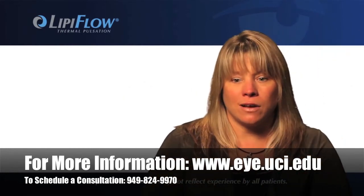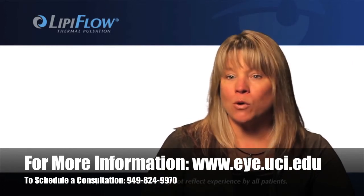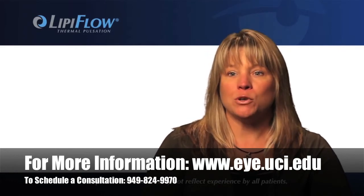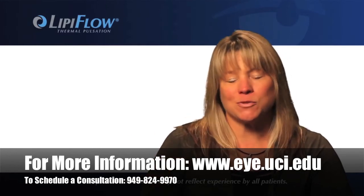"So now I'm back to being active. I can run, I can bike ride. I have an eight-year-old and I can do all the things I want to do with him — go to amusement parks and water parks. I couldn't do a lot of that before. Now I'm able to do client visits, I can wear makeup. It's changed my life. It really has."